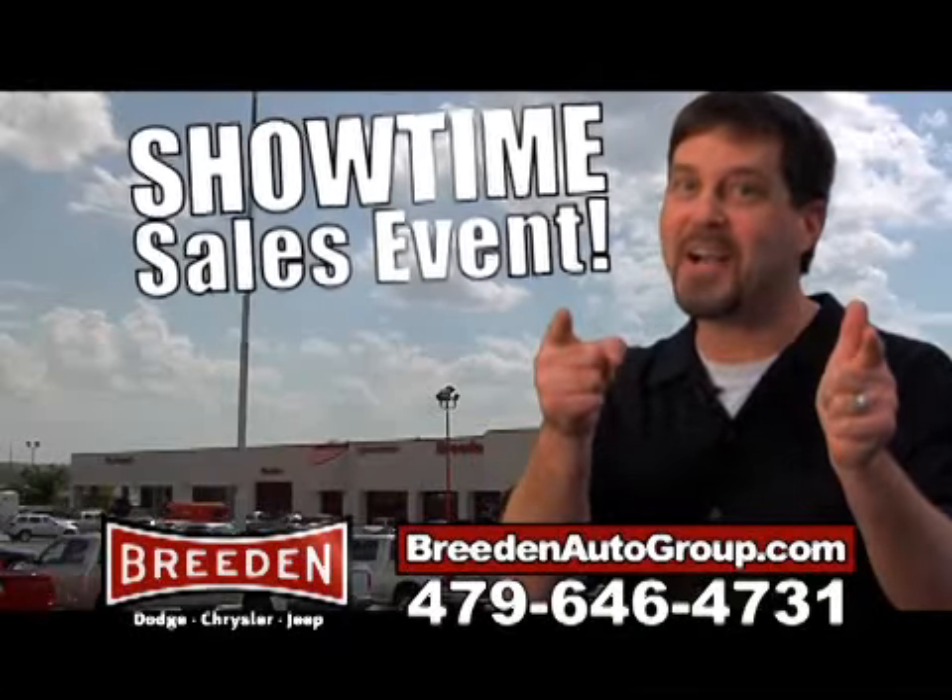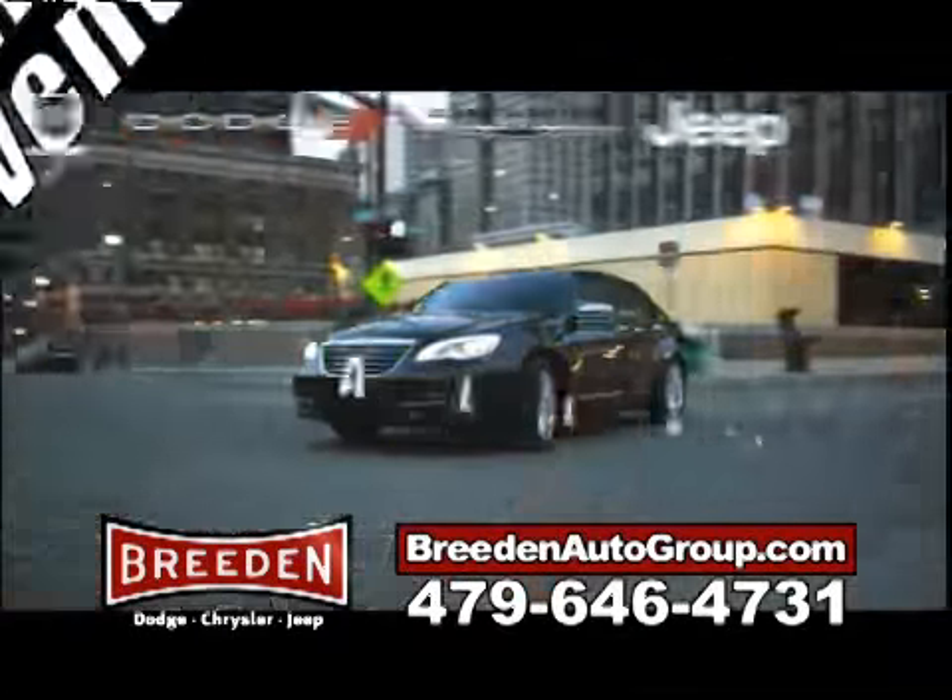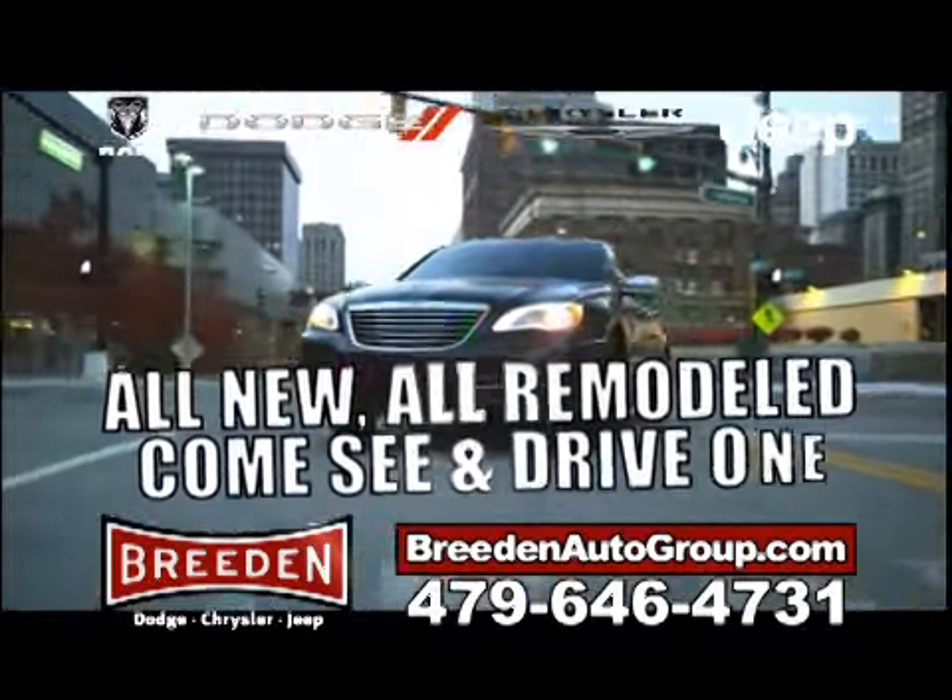It's showtime at Breedin' Dogs Chrysler Jeep Ram! You need to come out and see and drive the amazing new lineup.